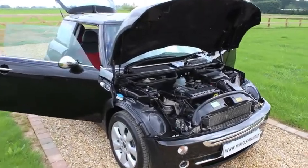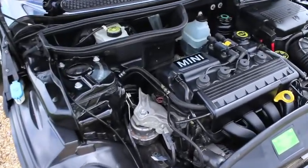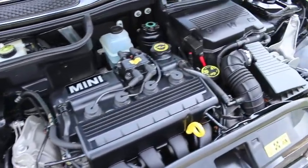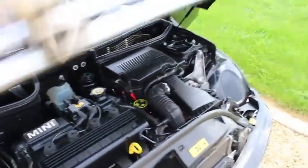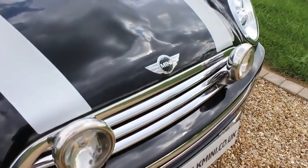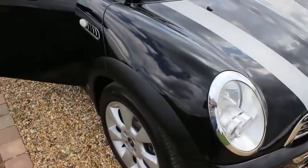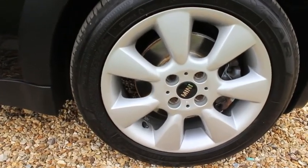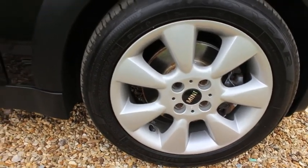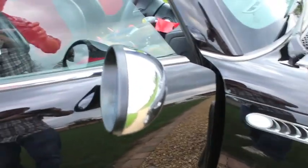This is our 2005 55 plate Mini Cooper. The car is finished in black, has the silver bonnet stripes and chrome driving lights. It has 16 inch finspoke alloys, all of which are in very good condition, along with chrome indicator and wing mirror covers.